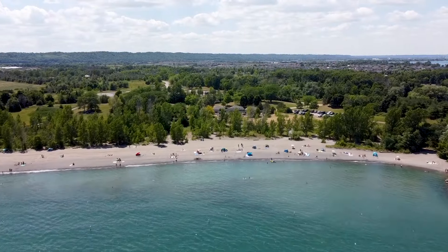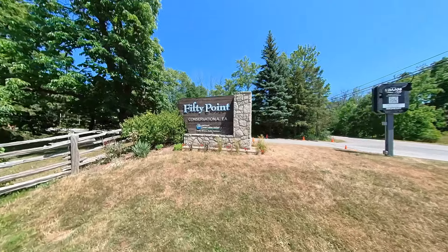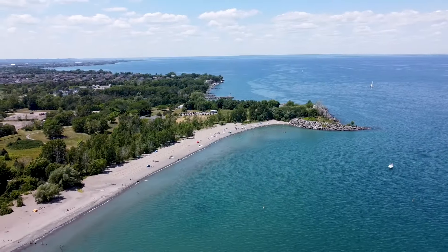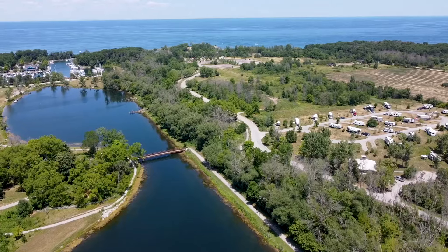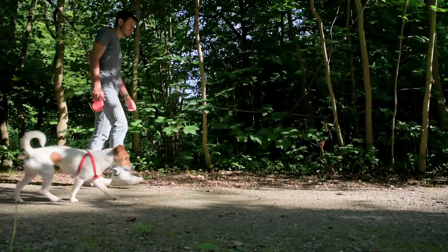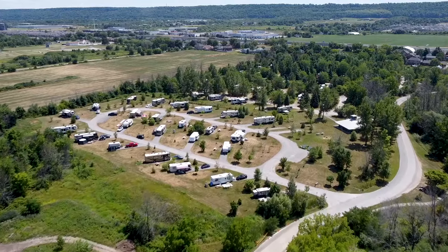The very first thing that makes Winona so special is its amazing parks, like this one here at 50 Point Conservation Area. Not only are you going to find the best beach in all of Hamilton, but also a marina to store your boat, many different walking trails to go and explore with your dog in the summertime, as well as some campsites perfect for a staycation.